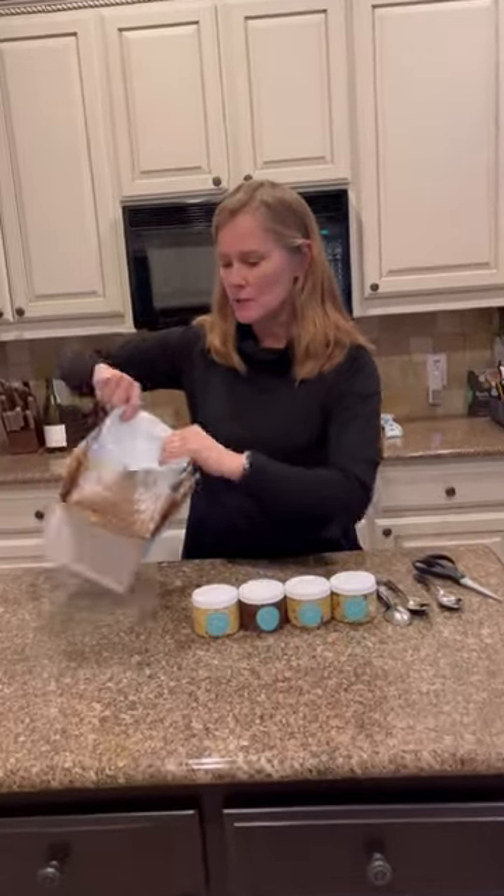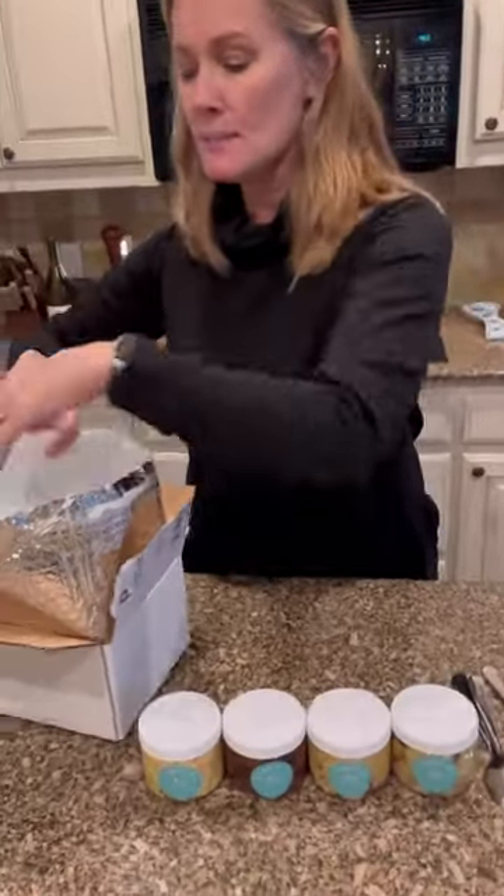So it comes packed in this really cool refrigerated thing. It has an ice pack in the bottom. They freeze the whole thing before they send it out.